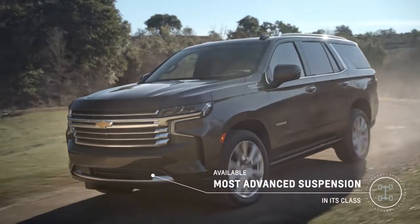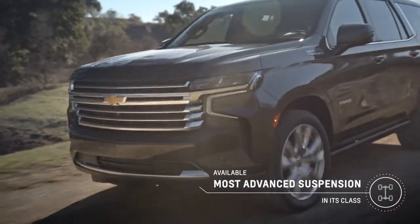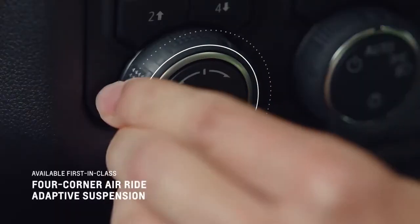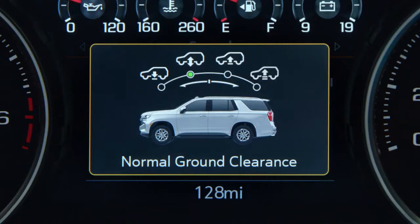Tahoe and Suburban have the most advanced suspension in the segment. The all-new platform really brings the customer total capability, dramatically improving the driving dynamics and the ride and handling performance. The air ride adaptive suspension automatically adjusts ride height at all four corners.